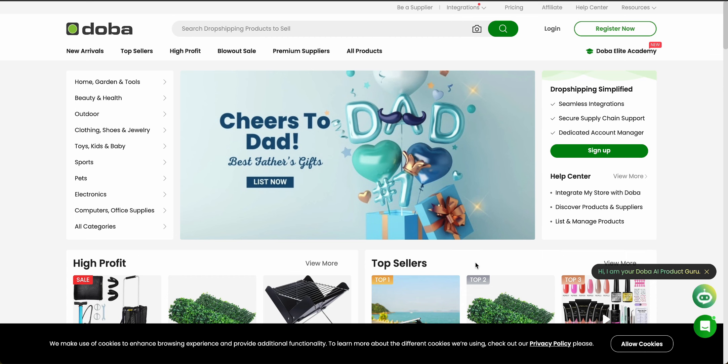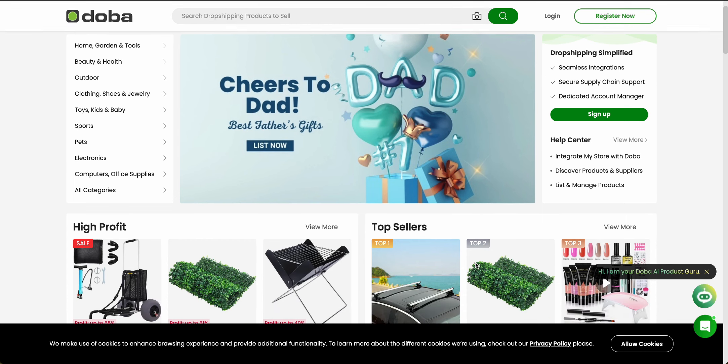Now let's talk about product sourcing and suppliers. Doba provides access to a comprehensive list of suppliers, including vetted wholesalers and dropshippers. There are lots of different products you can find across categories like electronics, apparel, home goods, and beauty products. All of these suppliers are vetted thoroughly to make sure they meet Doba's standards for both quality and reliability, so you can be confident that your customers will have a good experience and come back repeatedly.